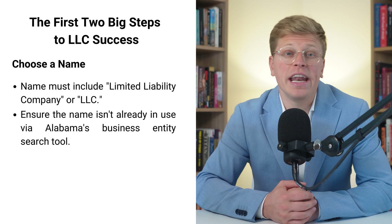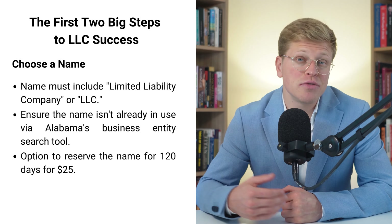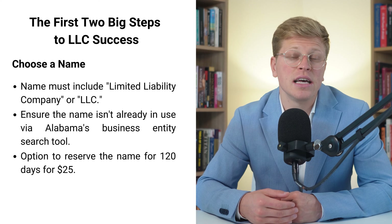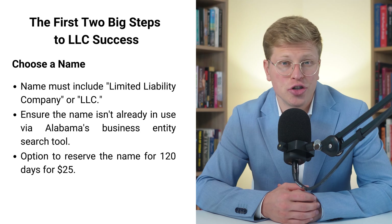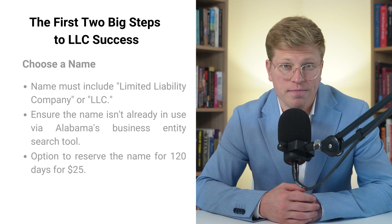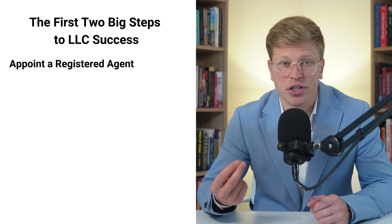Here's a pro tip: if you find a name you like but you're not quite ready to start your LLC, you can actually reserve the name for a small fee. It costs just $25 and it'll hold the name for you for 120 days. That gives you plenty of time to get everything else in order. Now, let's move on to step number two — appointing a registered agent.